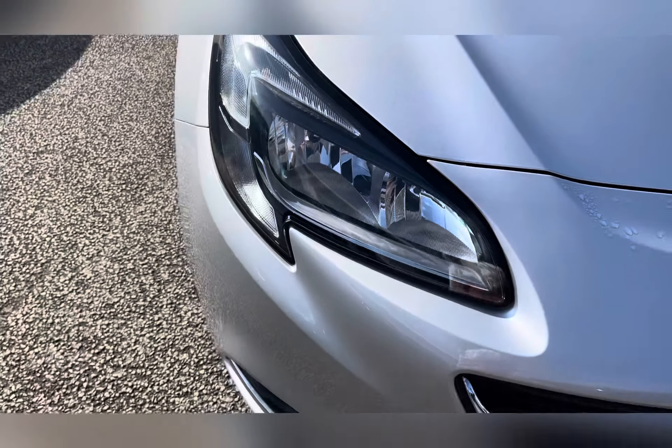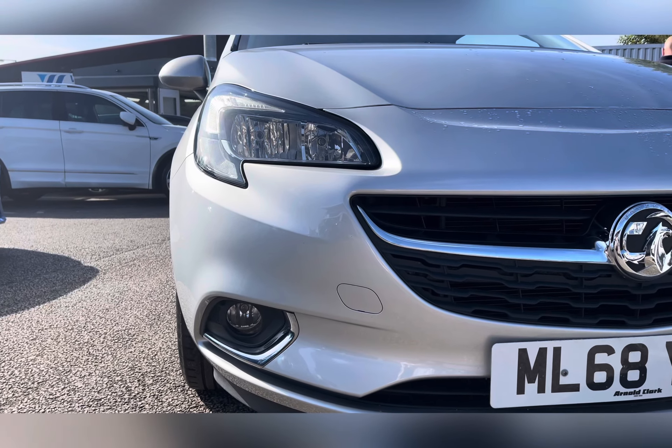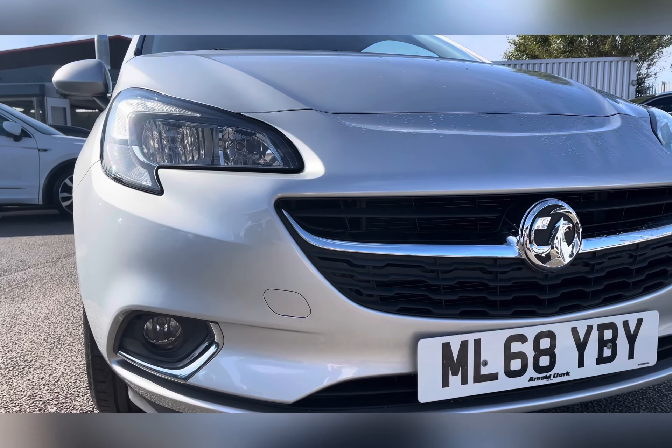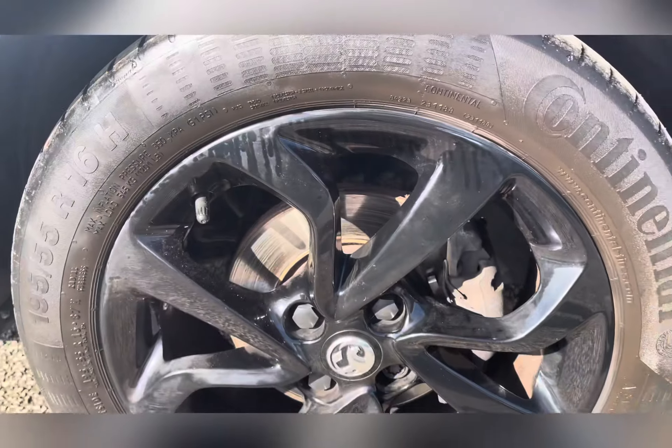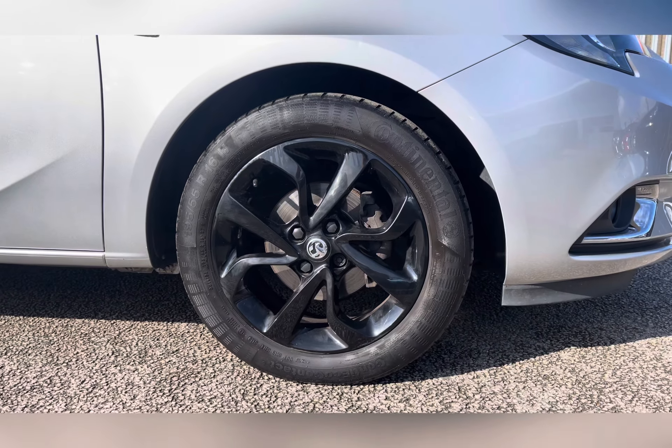It comes with halogen headlights with LED daytime running function, so you're always visible to other road users. The exterior is finished off with 16 inch alloy wheels with a black five twin spoke design.